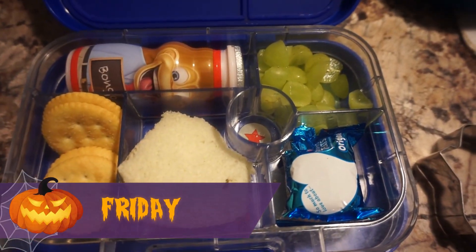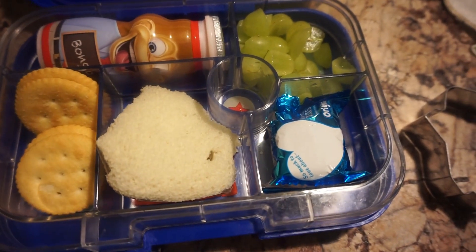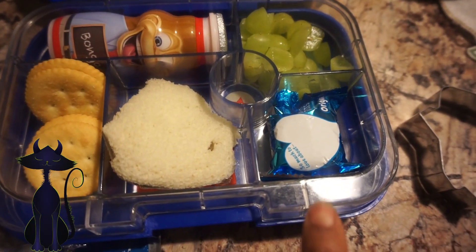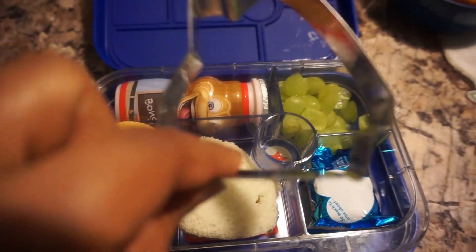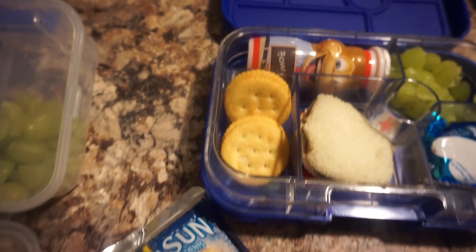Hey guys, welcome back — it's Friday and today is just another light lunch. Demarion will have grapes, a rice krispie treat, and I tried to do a little haunted house but I didn't draw anything on it — I just used the cookie cutter. He'll also have some crackers, yogurt, and his juice.